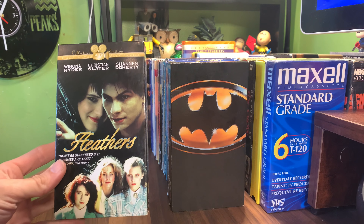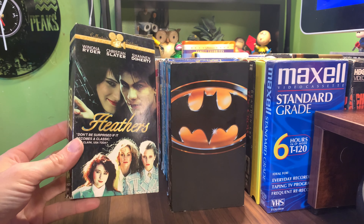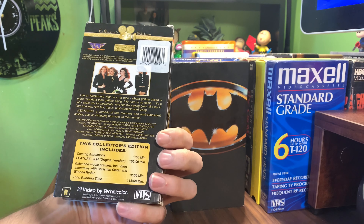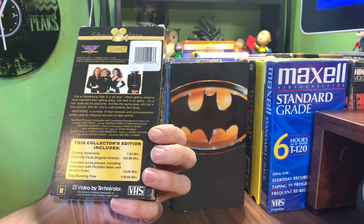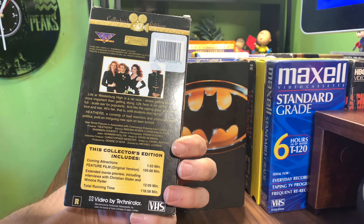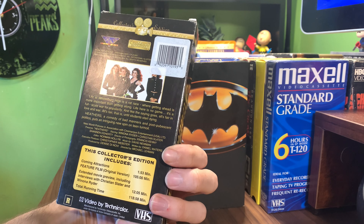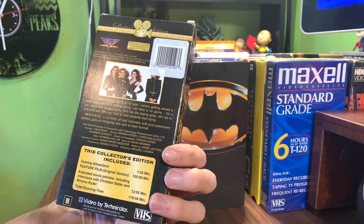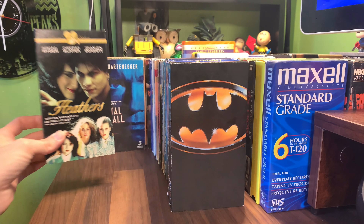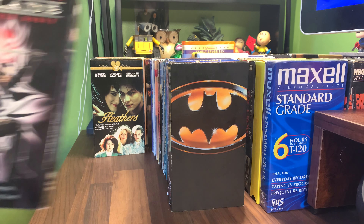This interesting copy — Collector's Edition Gold Series of Heathers, which I've never seen before. This version actually has a rundown on the back: coming attractions, feature film extended movie preview, total running time, video by Technicolor. That's an interesting release — have you guys seen this one before? I guess this is Star Maker and something else video. The only one I've ever really seen is the Anchor Bay one. Then we have Blade, New Line Home Video, silver foil with embossed edge.